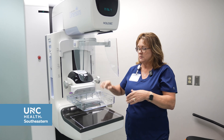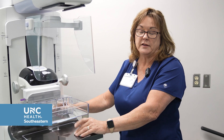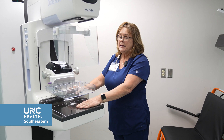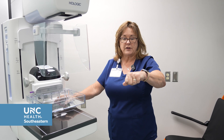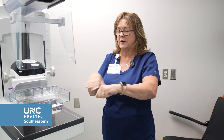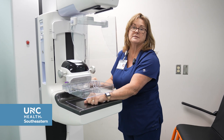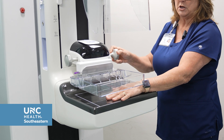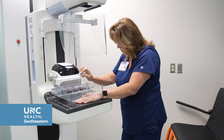A lot of our patients say the compression is not that bad at all — they'll even comment, 'Is that it?' So the compression is really not that bad. I like to think of it as a bag of marbles: if you take a picture of a bag of marbles as it sits, you'll just see a jumbled bag. But if you compress that bag of marbles out, you're going to see all the individual marbles, and the bag will be taut. That's all we're doing.